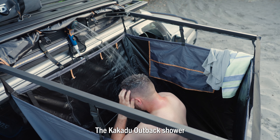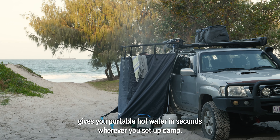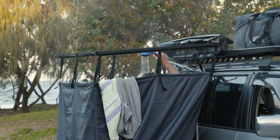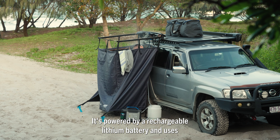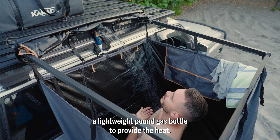The Kakadu Outback Shower gives you portable hot water in seconds wherever you set up camp. It's lightweight, portable and really easy to use. It's powered by a rechargeable lithium battery and uses a lightweight pound gas bottle to provide the heat.